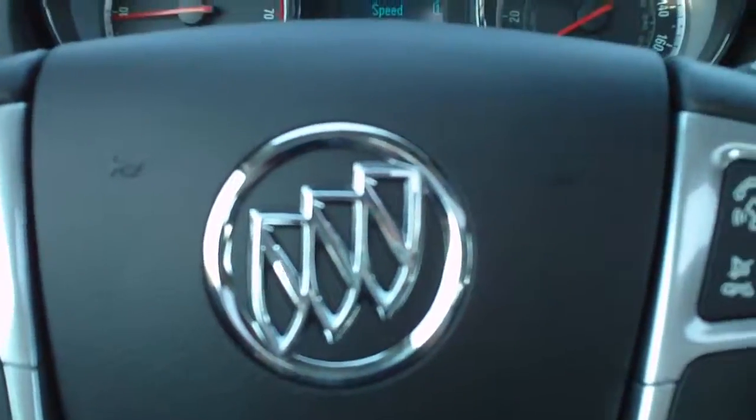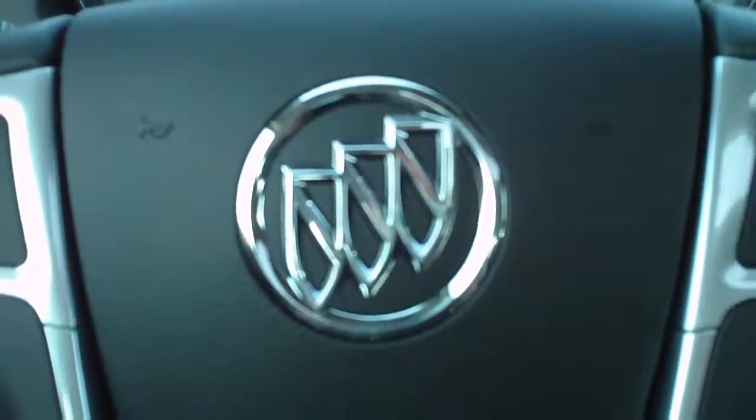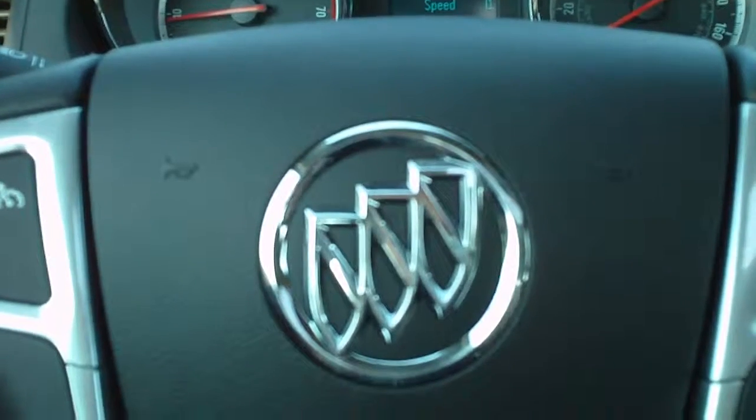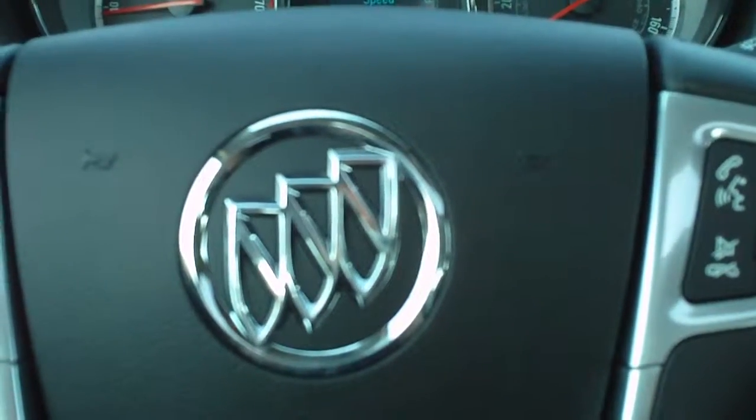This does have the upgraded Harman Kardon sound system, also with nine speakers. Again, this is a 2012 Buick Regal. Give us a call at 1-800-264-2208.